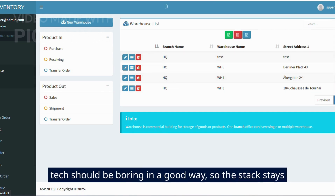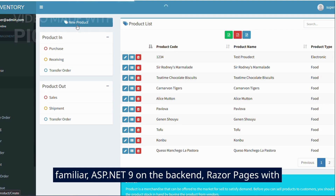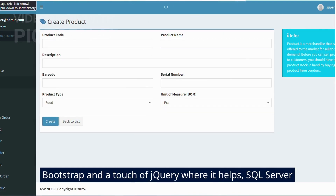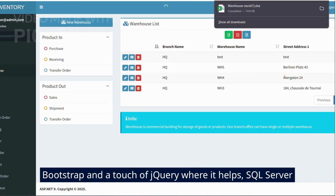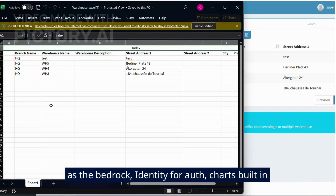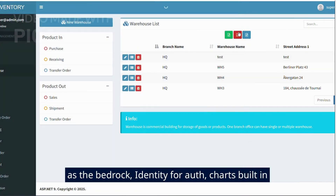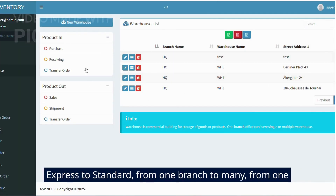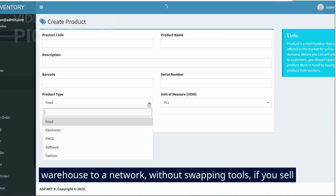Tech should be boring in a good way, so the stack stays familiar: ASP.NET 9 on the back end, Razor Pages with Bootstrap and a touch of jQuery where it helps, SQL Server as the bedrock, Identity for auth, charts built in for reporting. Nothing weird, nothing that locks you in. You can scale from one branch to many, from one warehouse to a network, without swapping tools.